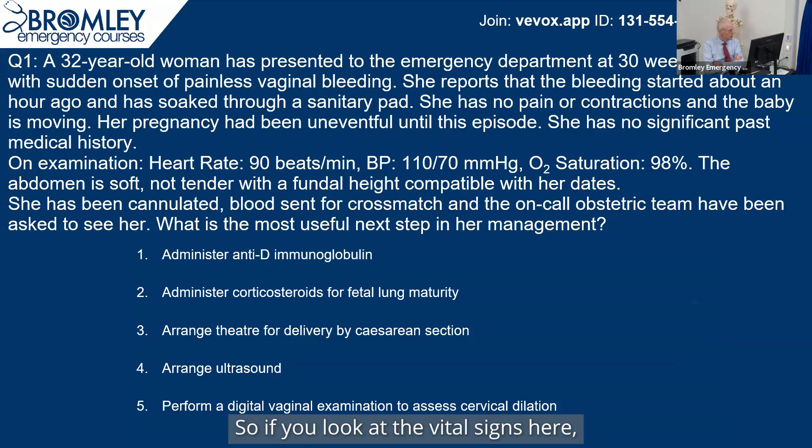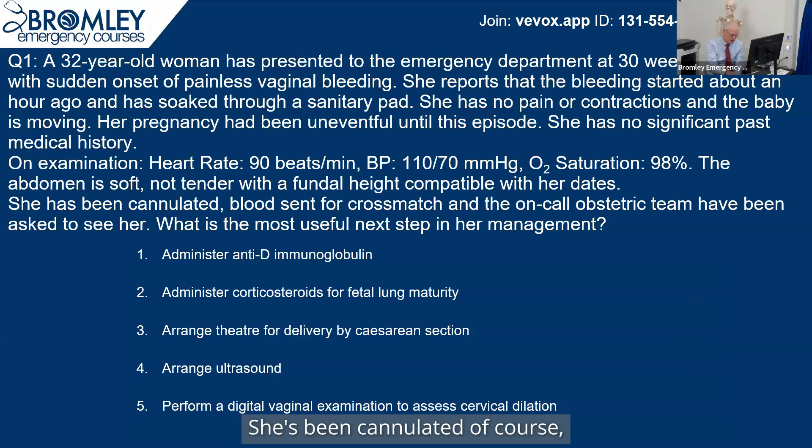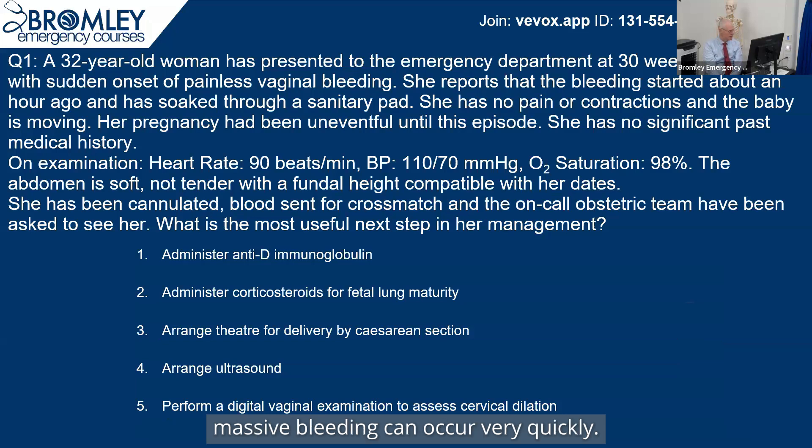If you look at the vital signs here, she's not particularly tachycardic, blood pressure's okay, soft, non-tender abdomen, and that makes placental abruption unlikely. She's been cannulated, and of course she needs to be cross-matched. The problem with placenta previa is you can get massive bleeding, and that can occur very quickly.